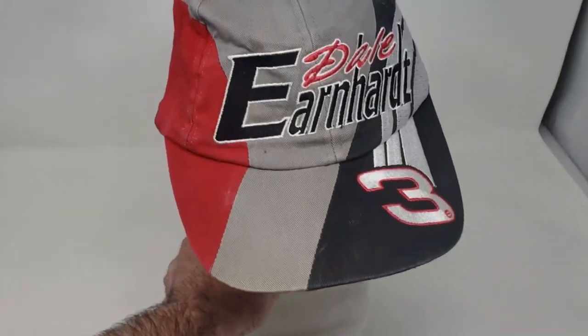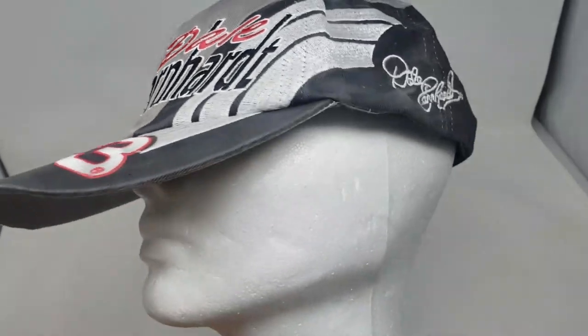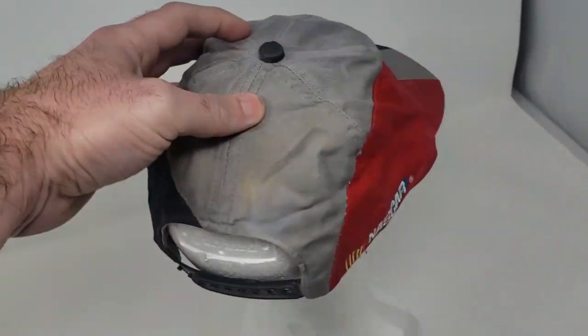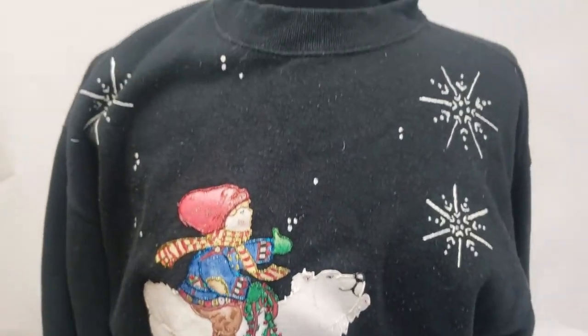I picked up a couple of Dale Earnhardt items — my dad was a huge Dale Earnhardt fan, so it brings me back to my childhood. I got a shirt and also a snapback hat. That's really cool to have both. The snapback hat's a little bit dirty, got some stuff on the back, but worst case scenario I'll wash it and keep it. I still think I'm going to get a pretty good profit. I paid 25 cents for the hat and 50 cents for the shirt — it's a win. I also picked up some old school legitimate ugly sweaters. These aren't the kind you buy off an ugly sweater rack at Target — these are like ones a grandma wore and thought were cute. You can actually get a little bit more for vintage ugly sweaters because they're authentic.